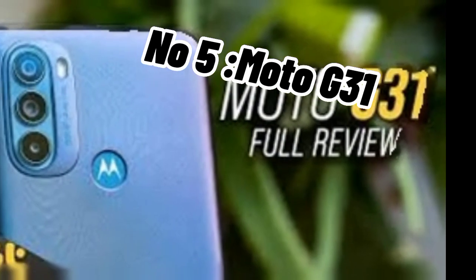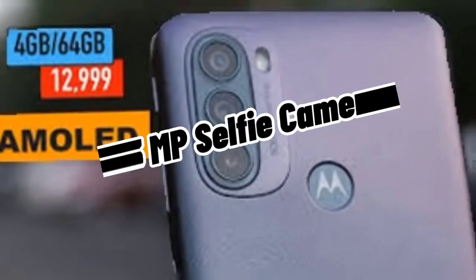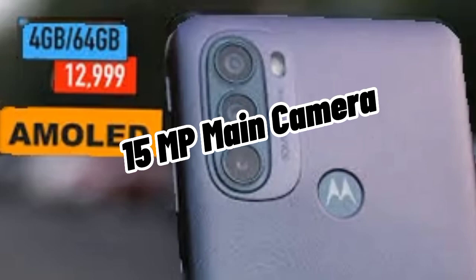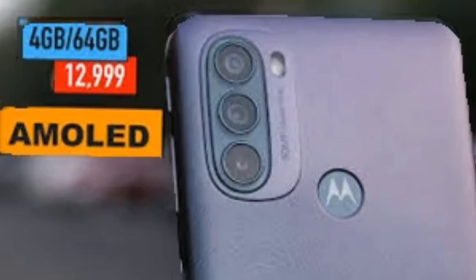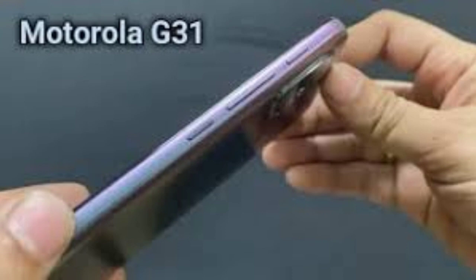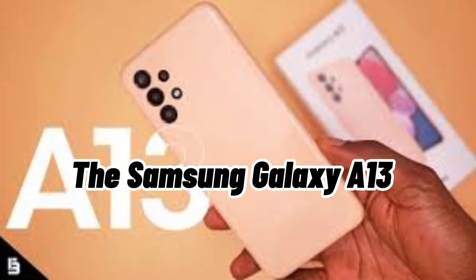Number five: Moto G31. The Moto G31 is a great choice because it has a punch-hole camera cutout that hides the 13MP selfie camera. It also has a 50MP main camera at the back alongside two other cameras. The MediaTek Helio G85 powers the phone with 4 gigabytes of RAM and 64 or 128 gigabytes of storage space.